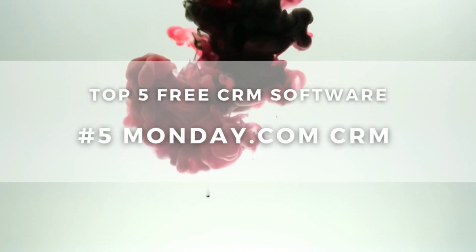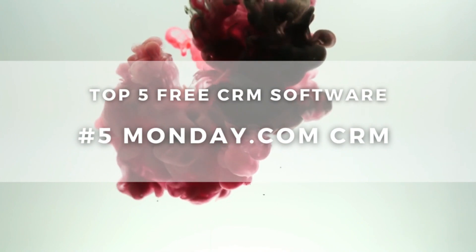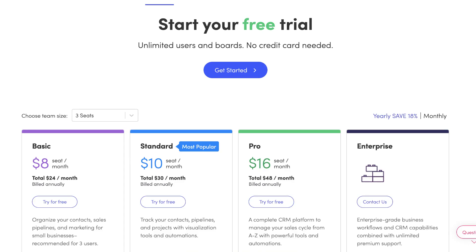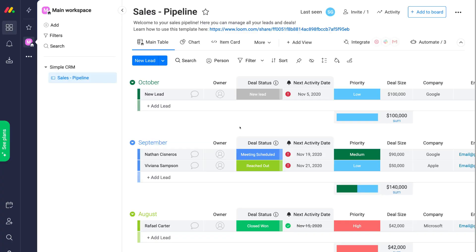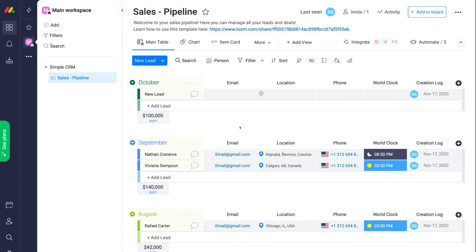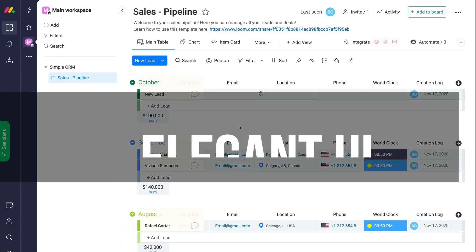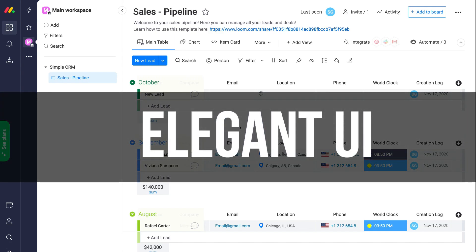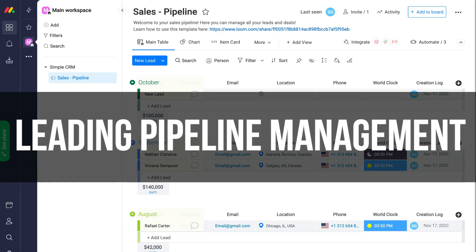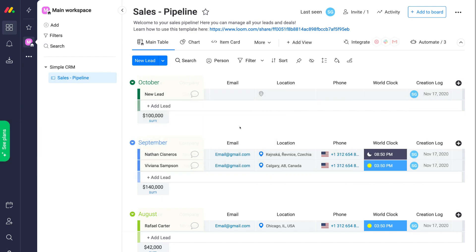Last but not least, we need to discuss Monday.com as a potential CRM for small businesses. However, Monday.com does no longer offer a free plan. We still thought it was a great idea to highlight this powerful tool due to the full-feature, user-friendly CRM that they offer for an affordable price. The visual user interface stands out from the other tools we've discussed today, and the pipeline management is visual and easy to navigate and manage.